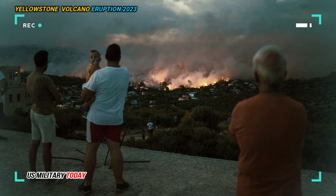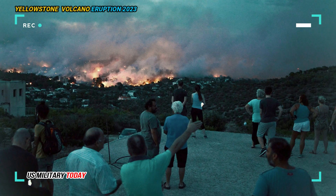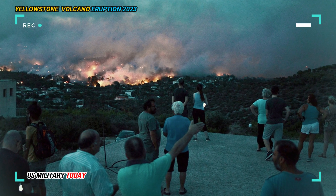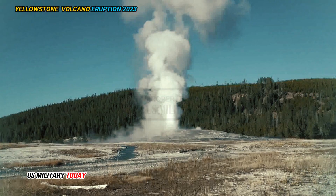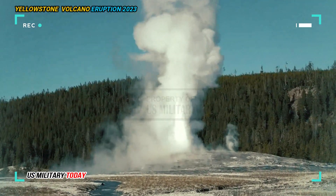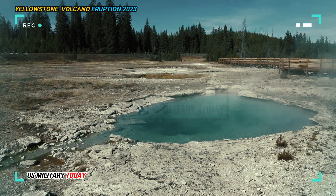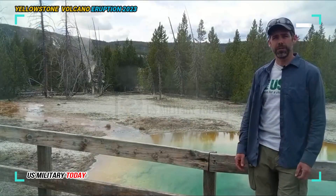We've seen no indication of significant magma ascent or accumulation, and we're not particularly concerned about an eruption anytime soon. It's commonly suggested that the reactivation or cessation of a particular geyser, or of a thermal area, is an indication of Yellowstone heating up or something like that, Poland said.